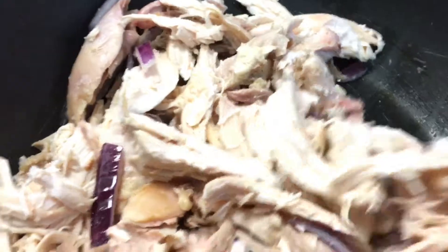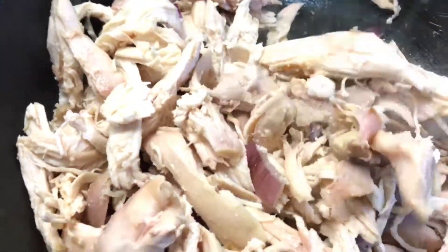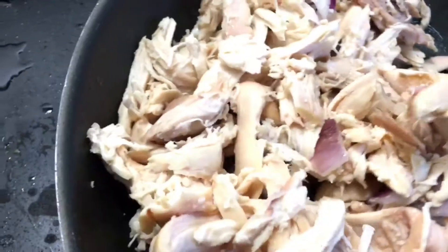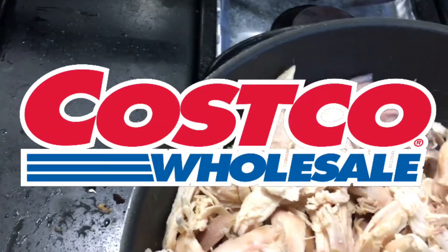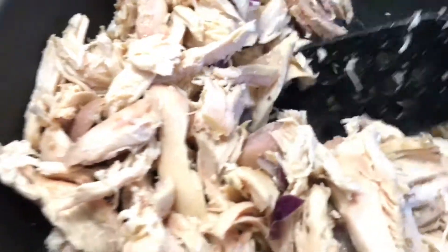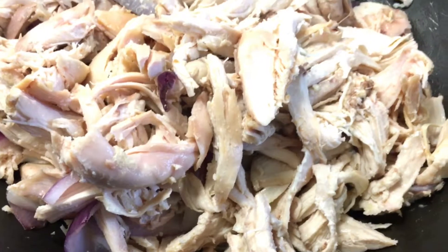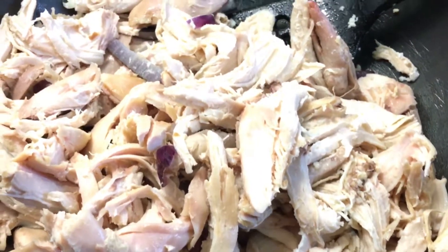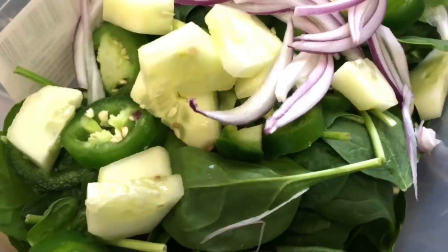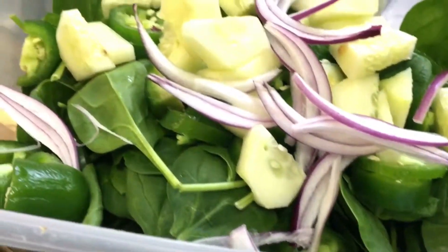So for dinner, I'm cooking this chicken from Costco — reheating it and then adding it into a salad. These are just the toppings to the salad: onion, cucumber, jalapeño, and spinach.